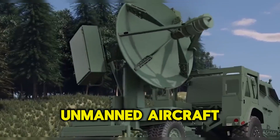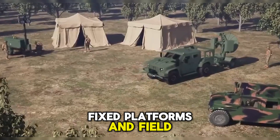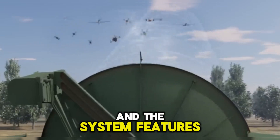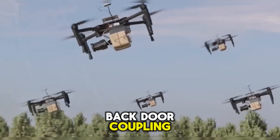Due to its portable size, low weight, low power requirements, and effectivity, Spear provides counter-small unmanned aircraft system capabilities to ground vehicles, fixed platforms, and field troops. Ultra-wide bandwidth permits engagement of targets without prior knowledge of specific vulnerabilities, and the system features an ability to disrupt and destroy targets with both front and backdoor coupling.